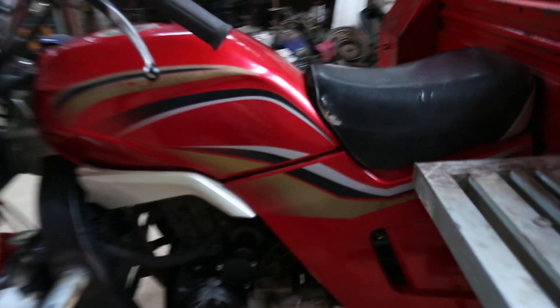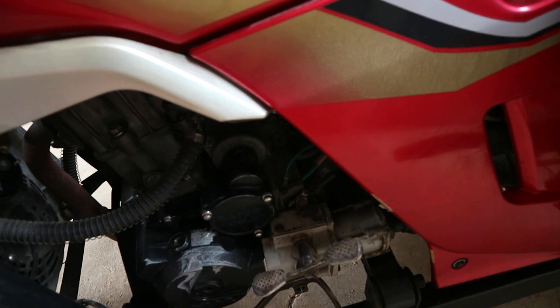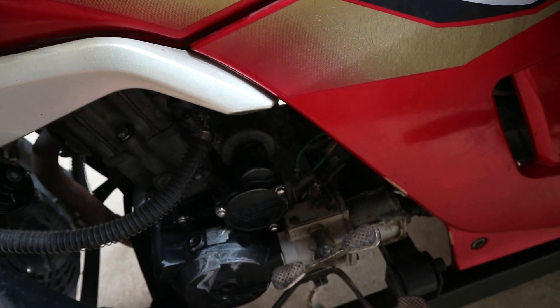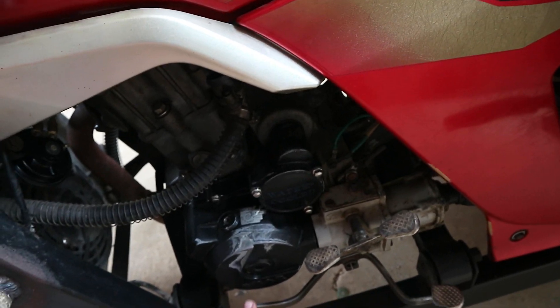Untuk gardannya, ini gearboxnya. Untuk maju-mundur, ini untuk gigi kecepatan sampai di lima. Untuk satu, dua, tiga, sampai lima ini ke depan terus. Untuk menguranginya ke belakang.